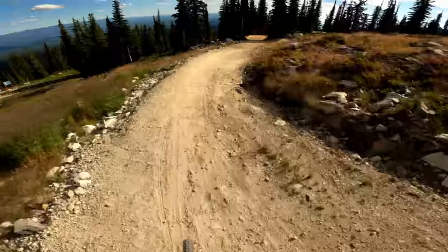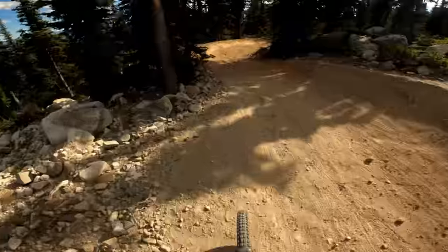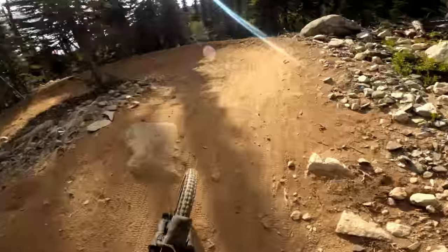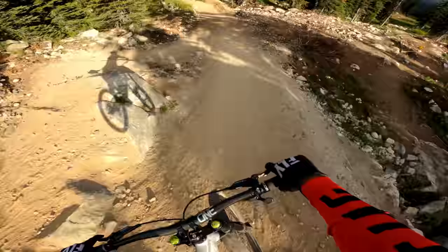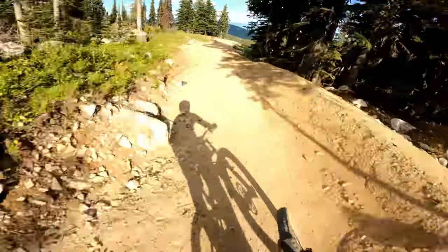I love that trail, it's really cool, flows really well. Little drop here and now we go for a double.